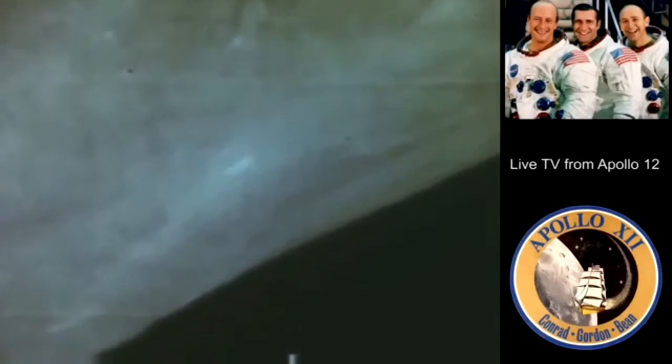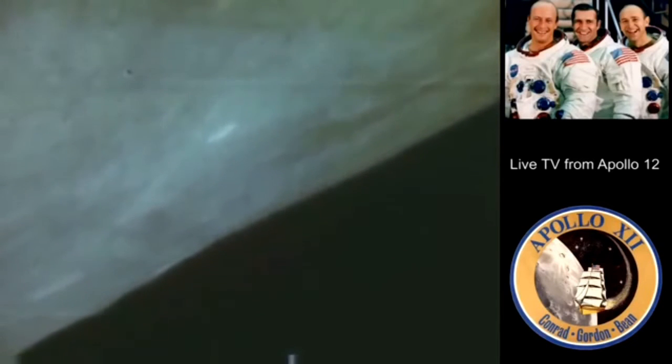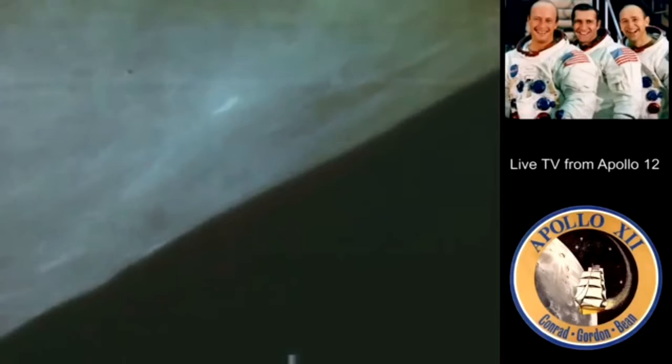Let me show you a real bright crater that's more towards the horizon — it's one of the very, very bright ones. Can you see that? I'll try to put it right in the center. Okay, I see one that's just a little bit above the edge of the window there.